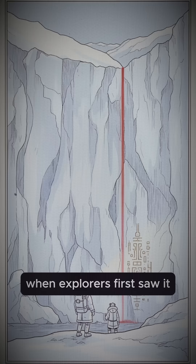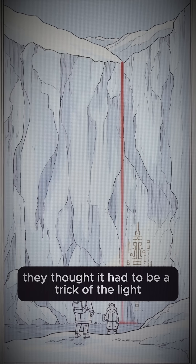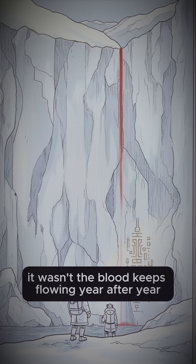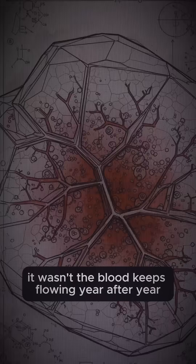When explorers first saw it, they thought it had to be a trick of the light. It wasn't. The blood keeps flowing, year after year.